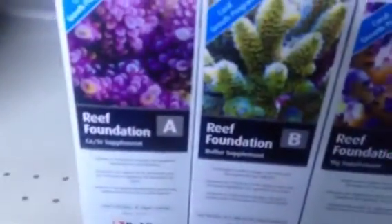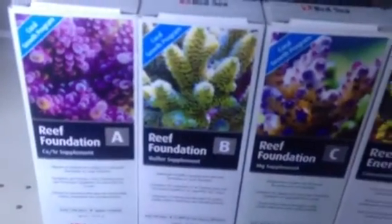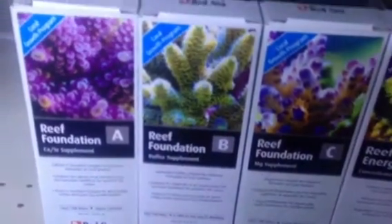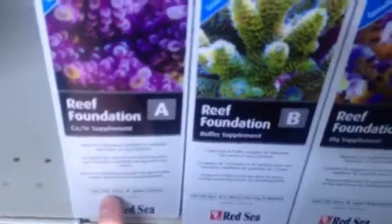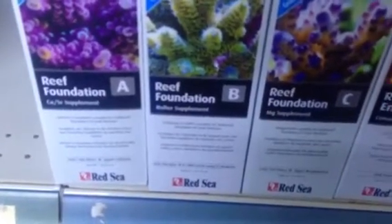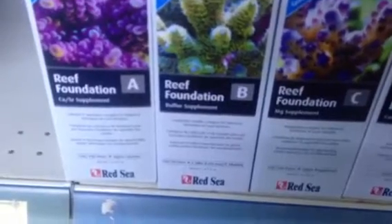How you dose these Red Sea Reef Care products is governed by your tests. In a perfectly running reef aquarium that's got quite a lot of coral in it, you would typically run about 1ml per 100 litres per day. That would satisfy most aquariums, yet some aquariums are much hungrier and require a lot more nutrient and trace elements and calcium and all the rest of it.